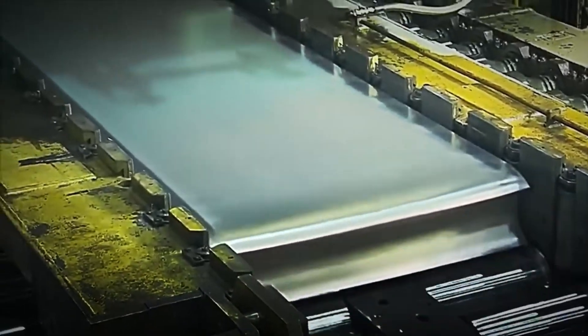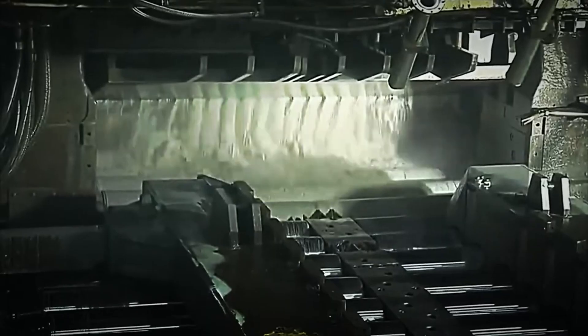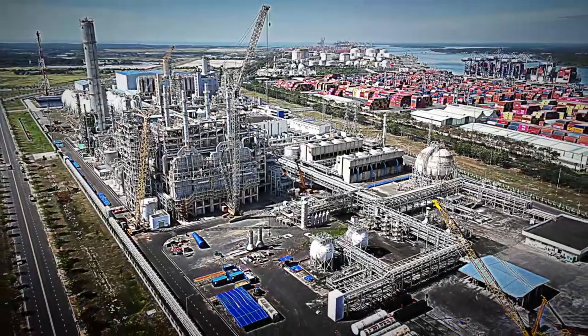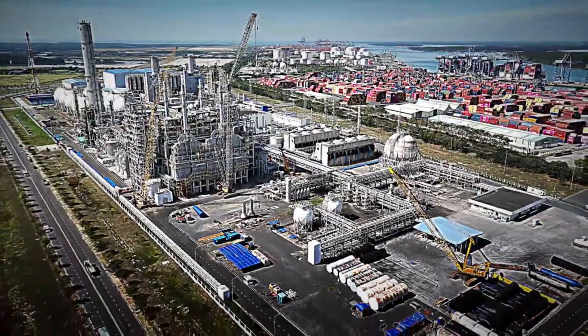Did you know that recycled aluminium maintains the same properties as new aluminium? It's impressive how this material can be reused over and over again without losing its quality. With everything verified and approved, the aluminium ingots are ready to be shipped and used in the manufacture of products around the world.